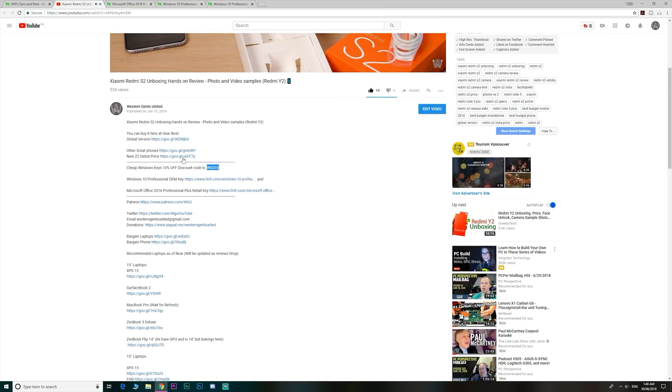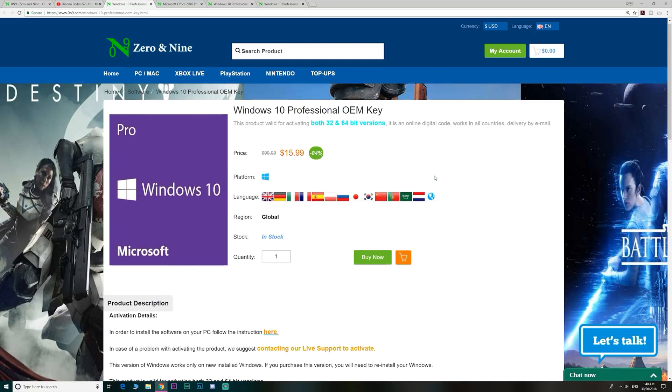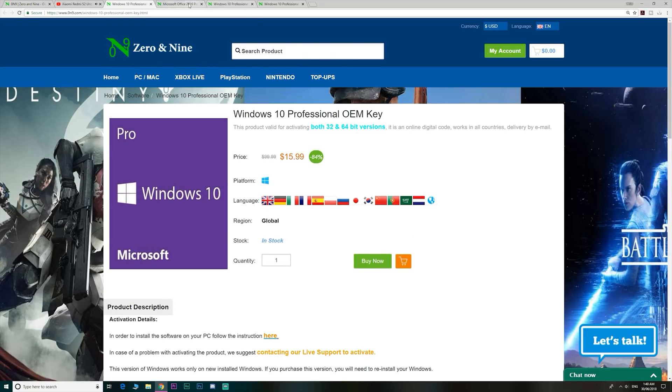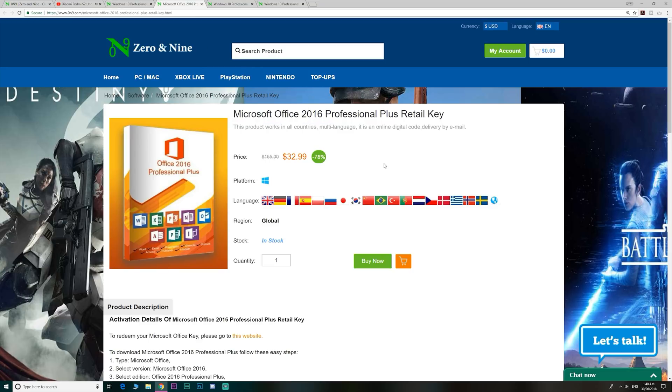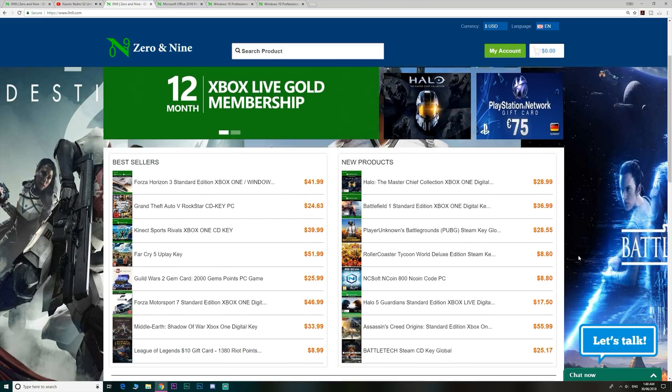So if you want to upgrade from Windows Home to Windows Pro, or just get insanely cheap Windows and Office 2016 keys, head on down to the link, links are in the description, and I even have a discount code for you. They also have cheap gaming keys too.